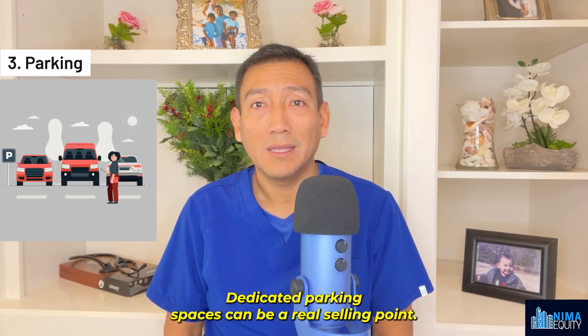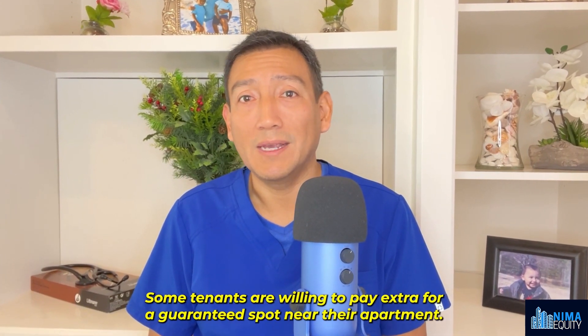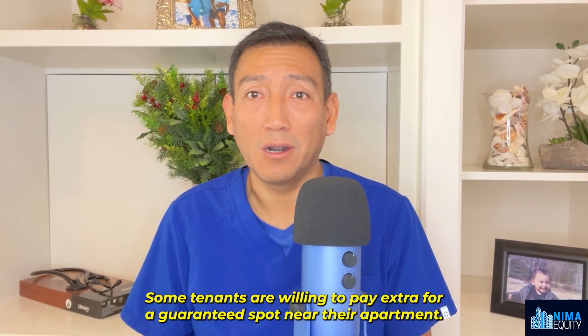Number three: parking. Dedicated parking spaces can be a real selling point. Some tenants are willing to pay extra for a guaranteed spot near their apartment. Cha-ching.